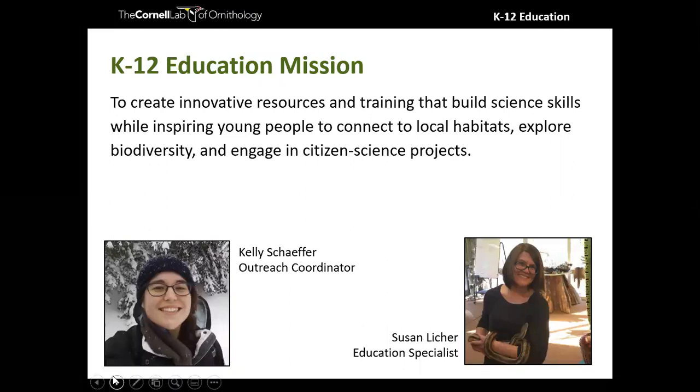My name is Kelly Schaefer and I'm our outreach coordinator. I'm joined tonight by Susan Licker, our education specialist, who will be taking care of you in the chat window, answering questions and sharing links. Feel free to ask questions in the chat — we do try to use the chat over the Q&A section as it's a little bit easier for us to manage.